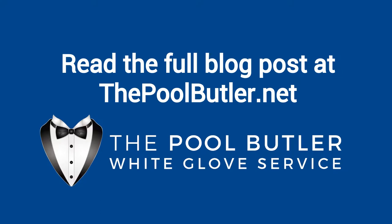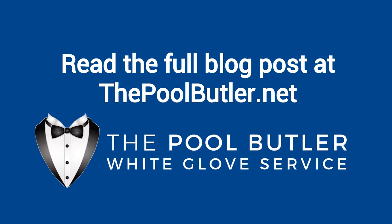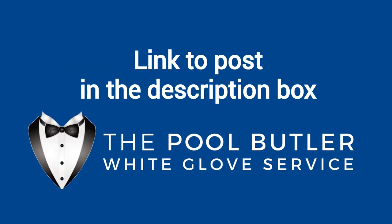You can read the full blog post entitled 'Is Pool Cleaning and Maintenance a Do-It-Yourself Job?' on our website at thepoolbutler.net. We have a link directly to this post under the video in the description box.